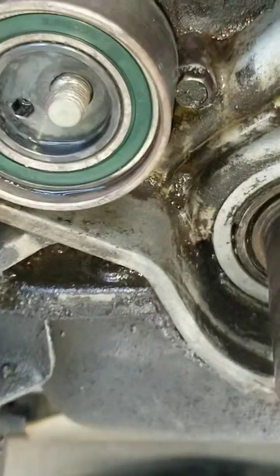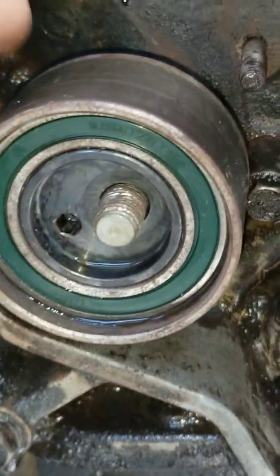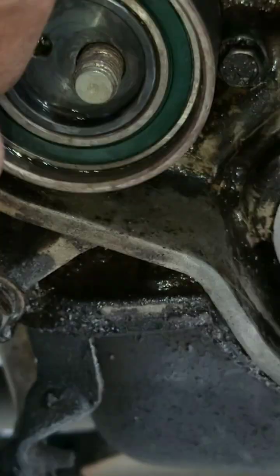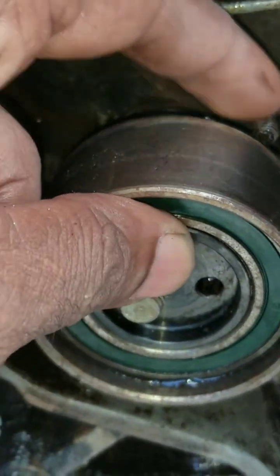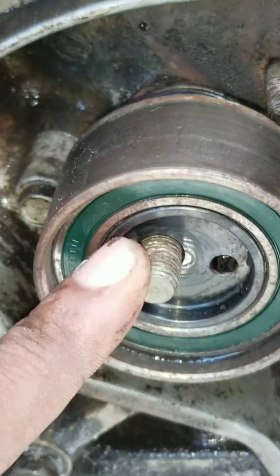Going down into the timing cover where the belt is, this is the tensioner. I found this spring just laying back like that — it's supposed to be in front of this pin right here. So this is an aftermarket tensioner.